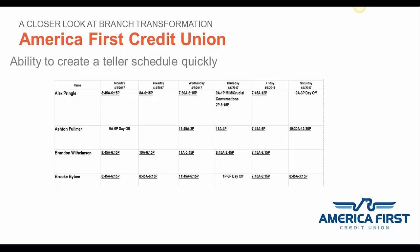Our first objective was the ability to create a teller schedule quickly. In the past, we used an Excel spreadsheet, relying on our lead teller's perspective of when we were busy rather than actual data. We have some branch locations with only a handful of tellers and others with over 20, so creating a schedule was a time-consuming process. FMSI has been a great time-saver — we can create a schedule in a fraction of the time we used to.